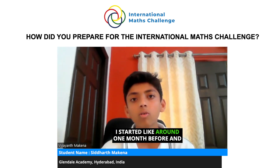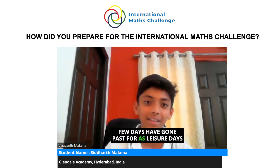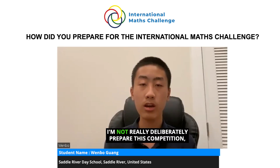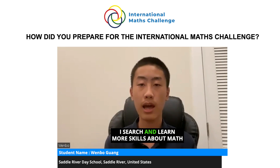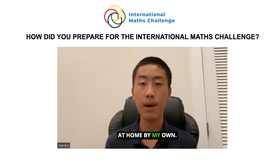I started around one month before, with a few days as leisure days. I haven't really deliberately prepared for this competition but I study math every day at home — beyond the homework the teacher posts, I search and learn more math skills on my own.